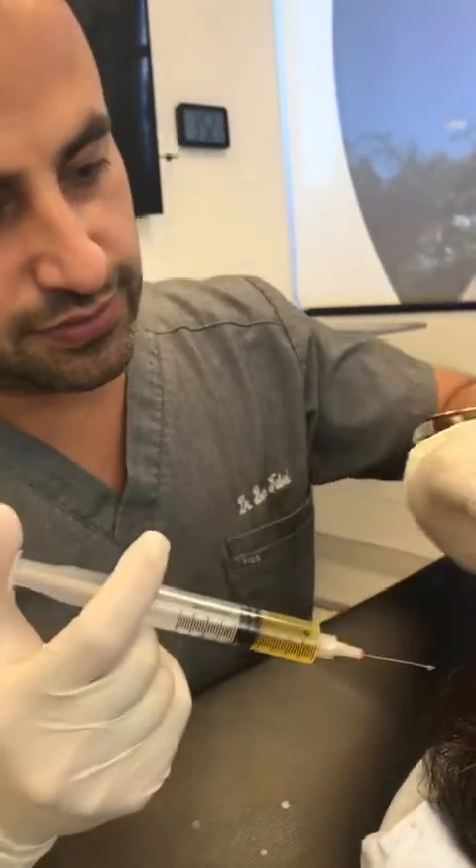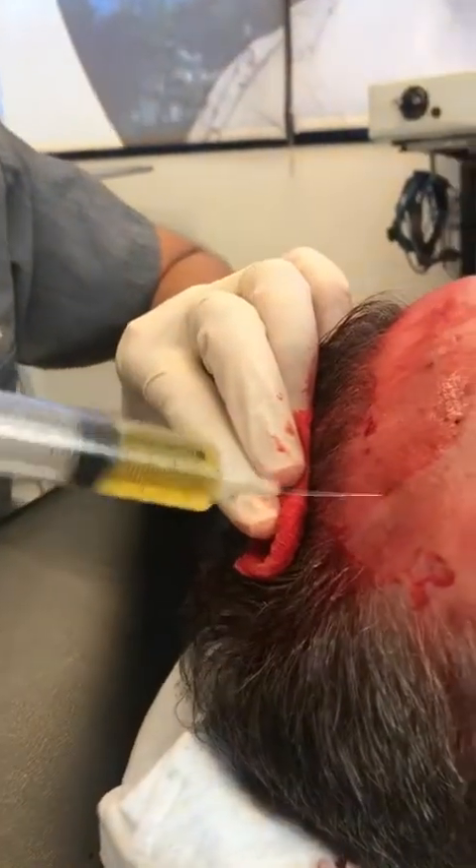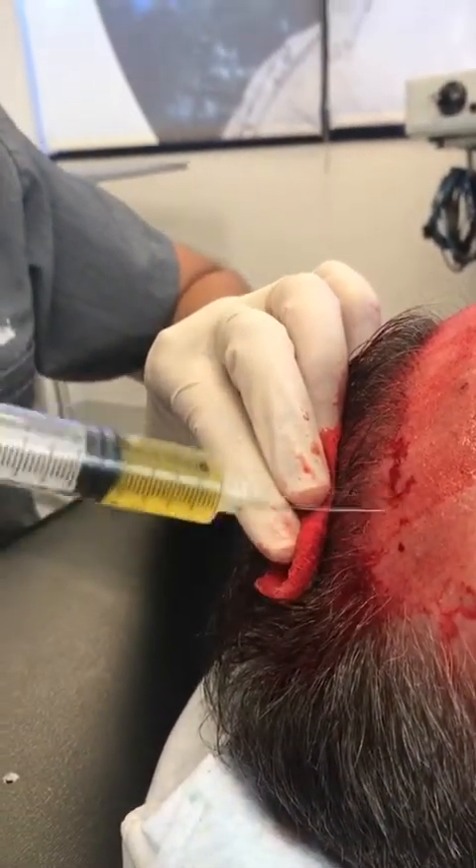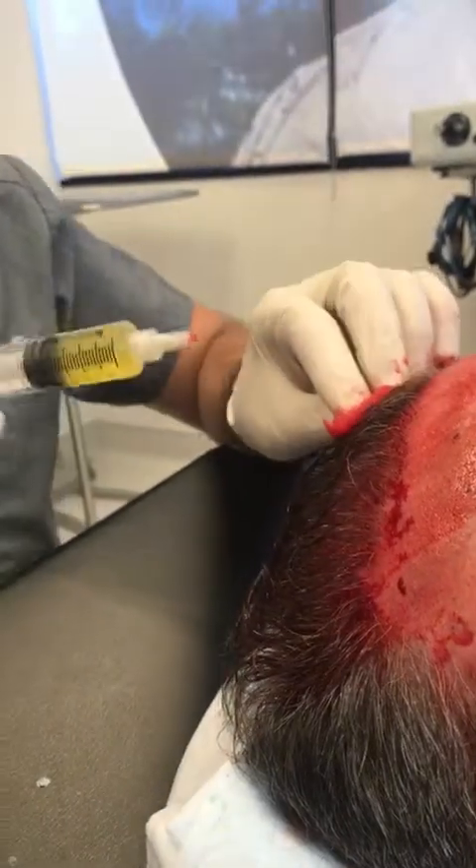As you can see, these are all little tiny holes over here. Every little dot you see is where I'm injecting platelet-rich plasma into. It gets your arm tired after a little while.